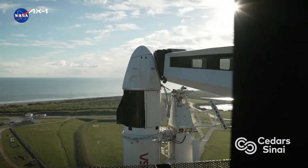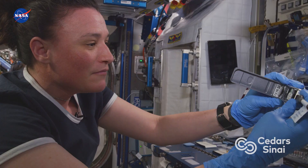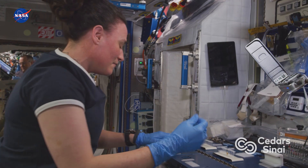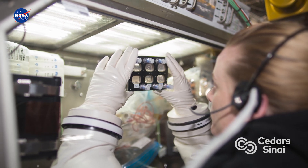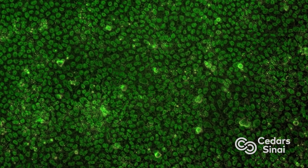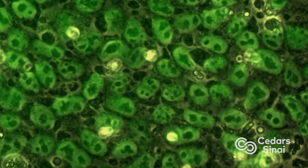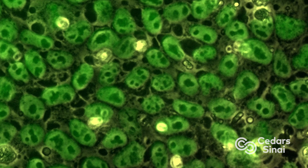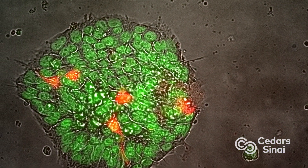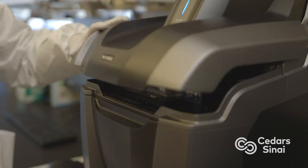The experiment is funded by NASA in partnership with Axion Space. The astronauts will be growing these stem cells in culture dishes for a period of about one week in low-Earth orbit. They will be changing the cell nutrients on a daily basis, examining how well the cells actually grow and divide in space, and also introducing DNA into these cells to see how well the cells can take up new DNA.